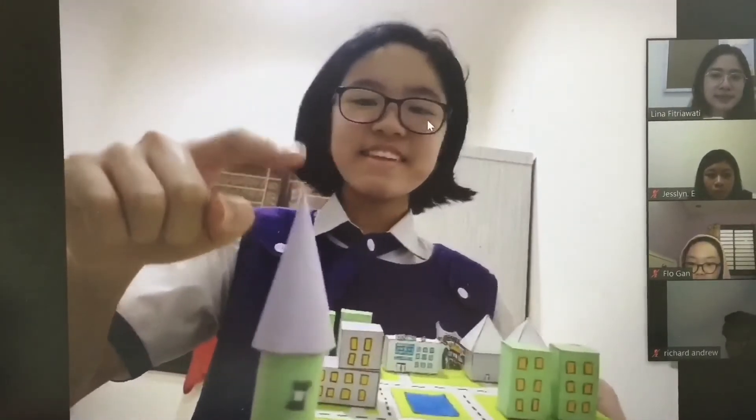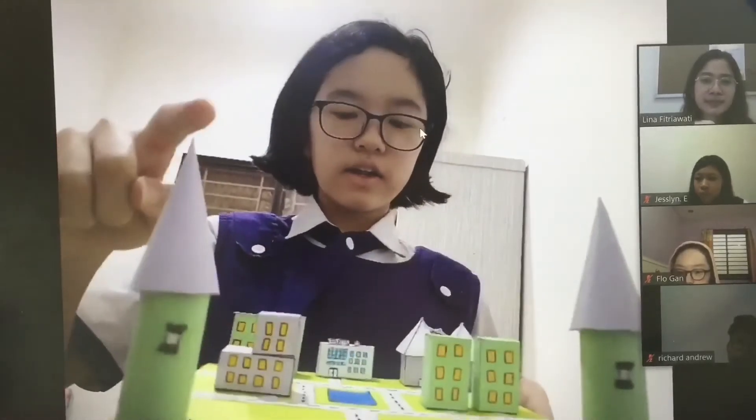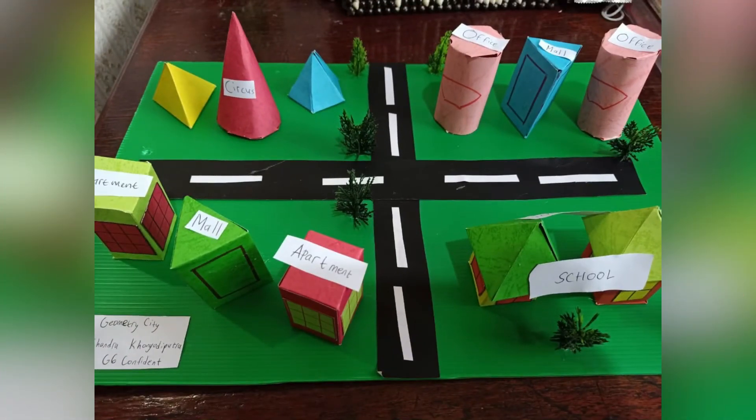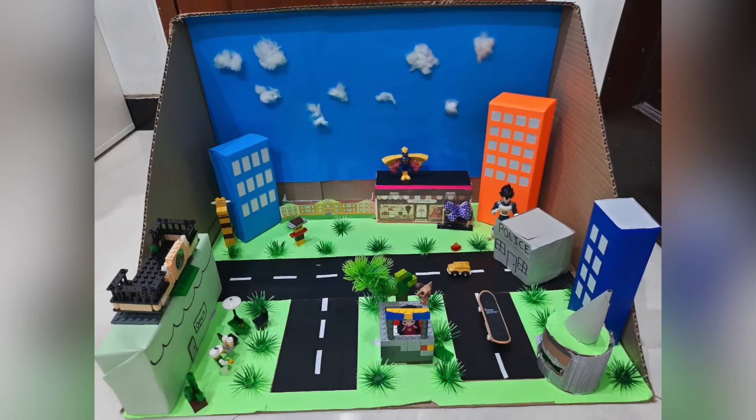This is a tower — made with a cone and a cylinder. I'll see you next time.